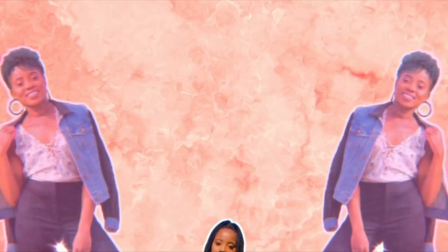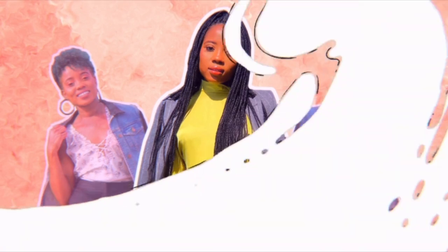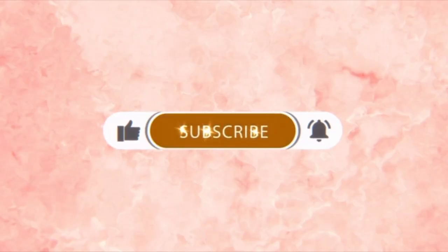Hi guys, hello, welcome to the channel. My name is Maya. I know I've been gone for a while but as you can tell, we're in the bathroom. We're in the bathroom because we're about to do a skincare video.